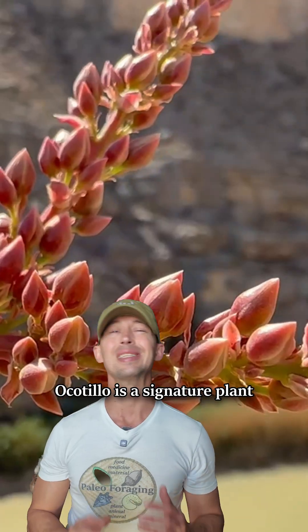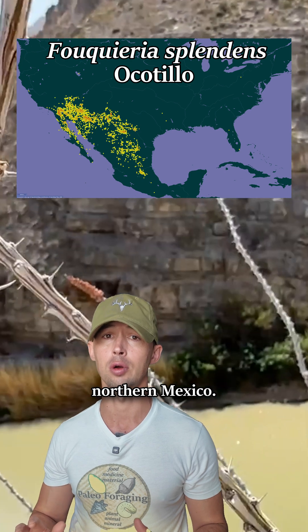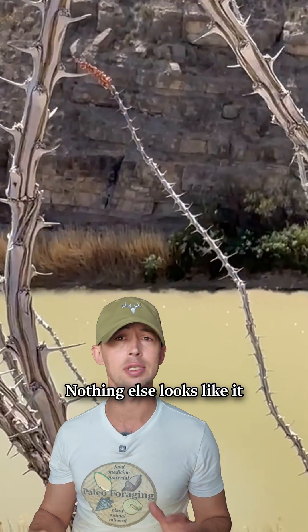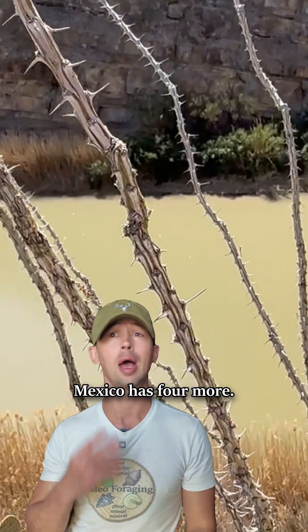This plant was so useful. Ocotillo is a signature plant of all the deserts in the southwestern US and northern Mexico — the Sonoran, Mojave, and Chihuahuan deserts. Nothing else looks like it, and it's the only species in this genus in the US, although Mexico has four more.